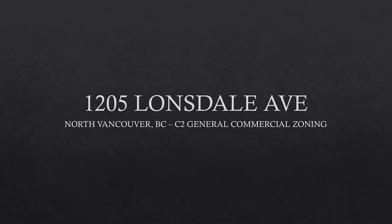Hello and welcome to my commercial zoning presentation. Today we'll be taking a look at the development of site address 1205 Lonsdale Avenue in North Vancouver.